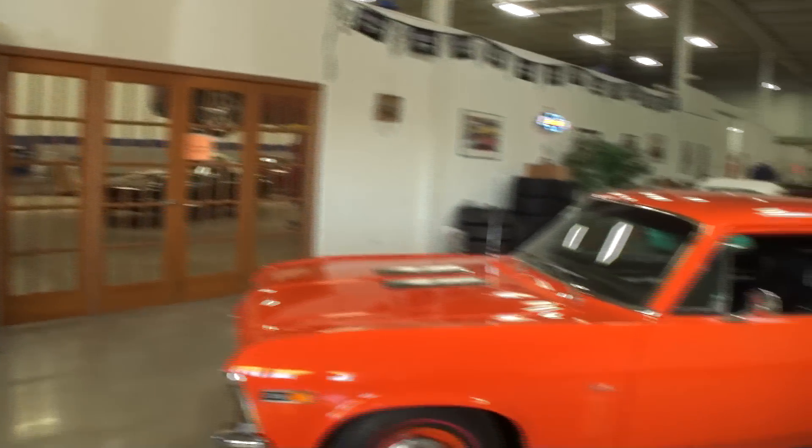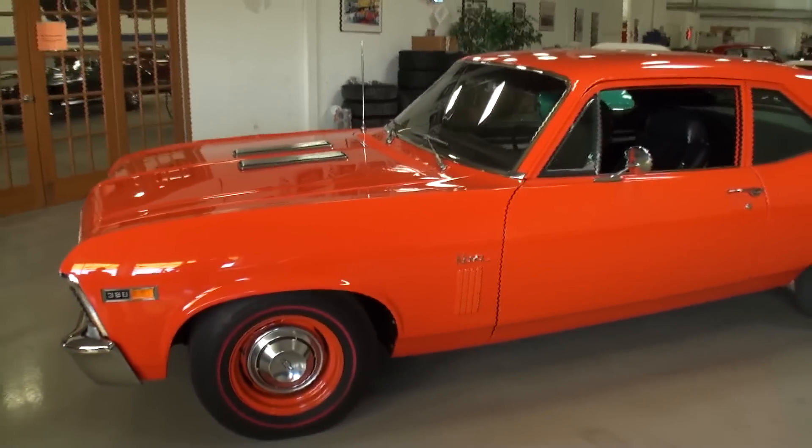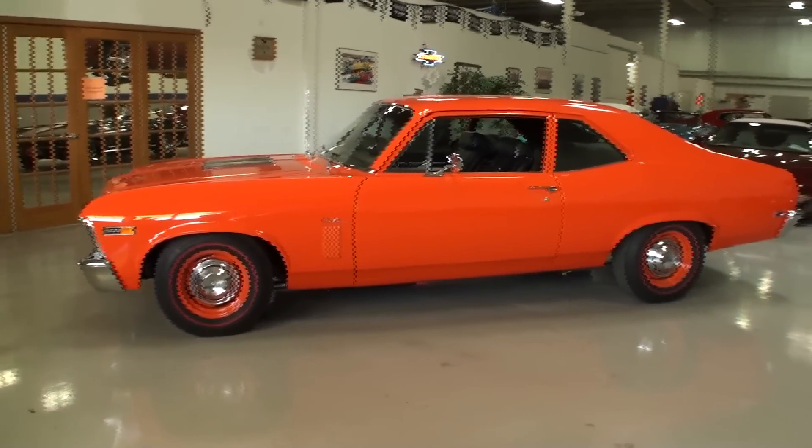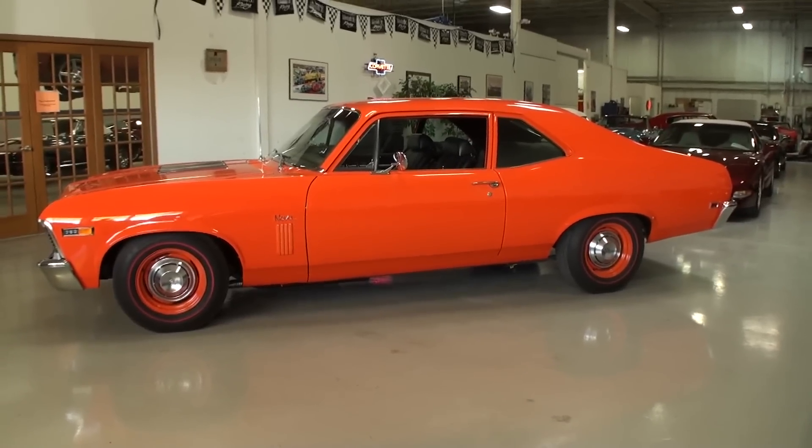We've got a muscle car this time — not a Corvette. We have a 1969 Nova SS in hugger orange with a 396. I'm going to get right to the action. Bill, where do you find a car like this? Is this consignment? This is again another customer of ours that asked us to sell the car for him. He's a Nova guy — he has three of them and is starting to weed out his collection due to space.